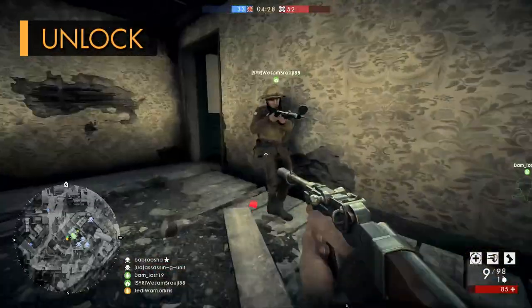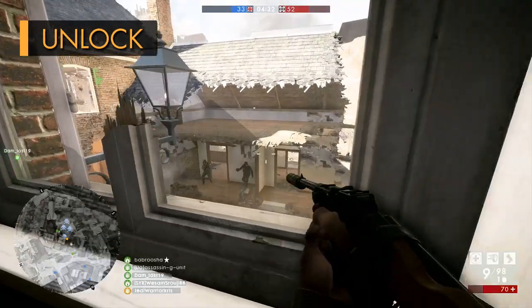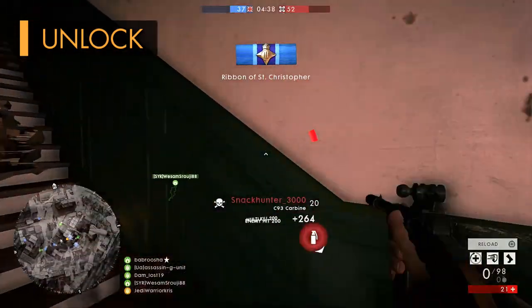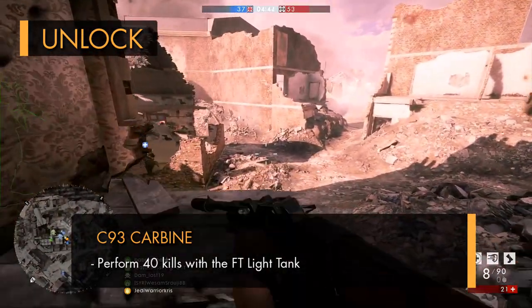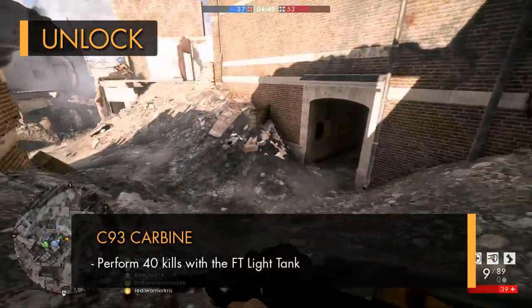So the C93 carbine is a tanker and pilot weapon, and as of the June 2018 update, it's also a support gun now too. You'll need to own the In the Name of the Tsar DLC, and then you'll also need to do an assignment to unlock the gun as a primary weapon. There's only one task: get 40 kills with the FT-17 light tank, so it might take a bit of grinding if you're not much of a vehicle player.